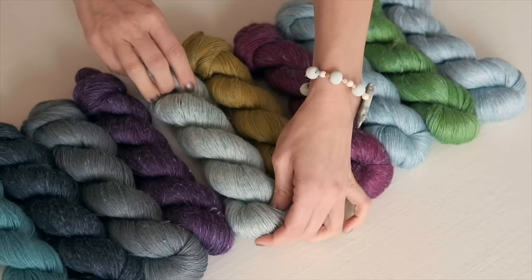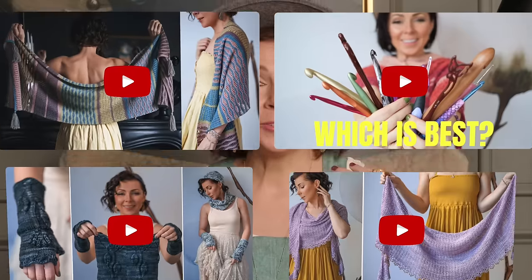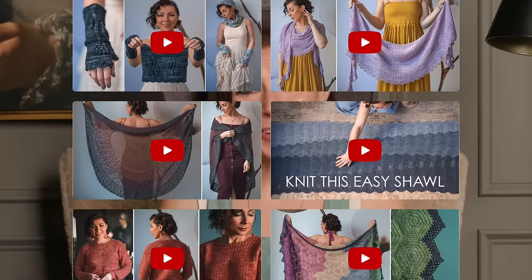As you may know, in addition to continually offering new yarn collections and colors, we release a new knit or crochet pattern every Friday and sometimes more. So I thought it would be a blast to show you all of the patterns that we released this year.